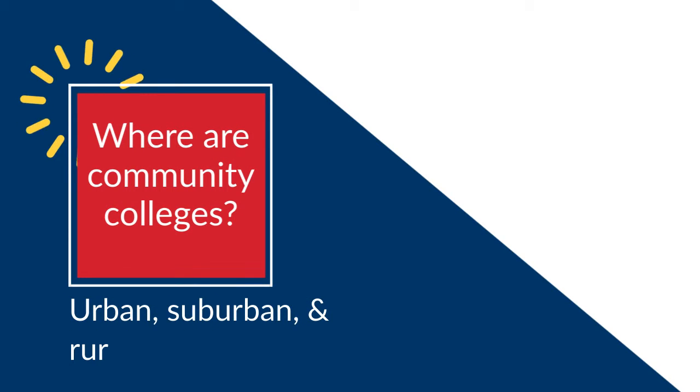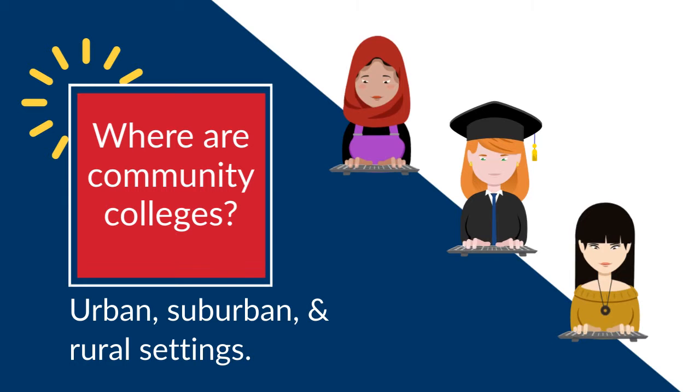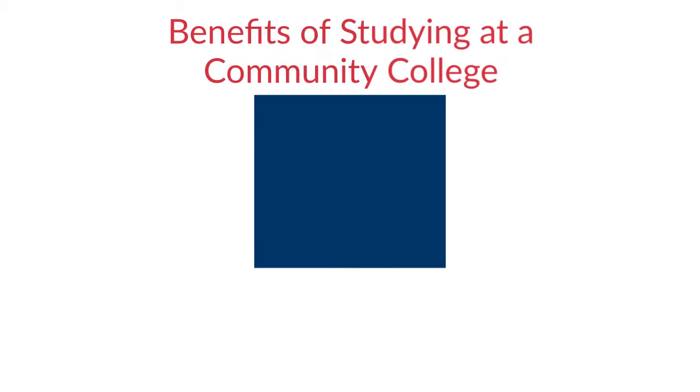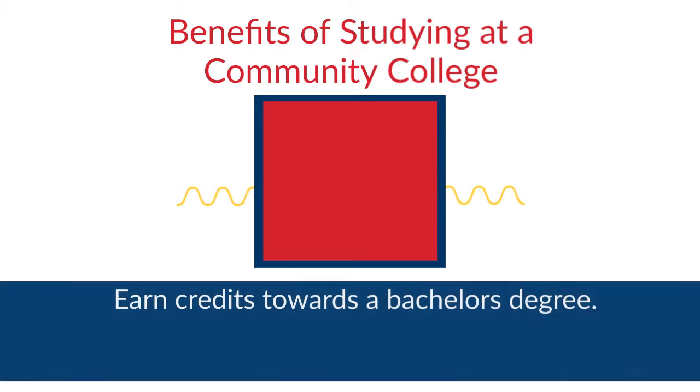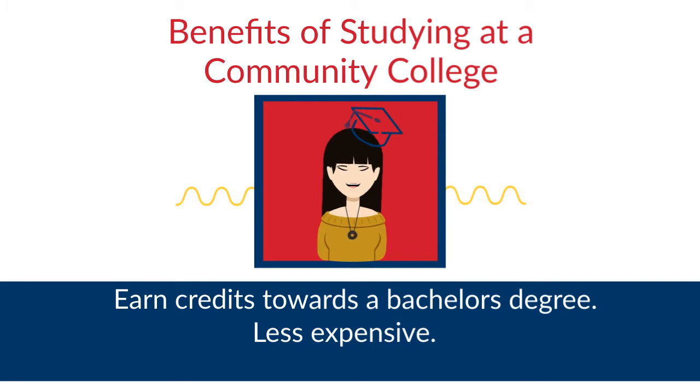You can find large community colleges with multiple campuses in urban or suburban settings, or small campuses in rural settings. Undergraduate students studying at community colleges can earn academic credit towards a bachelor's degree. Earning academic credit at a community college, which is usually less expensive, can help lower the overall cost of a bachelor's degree.